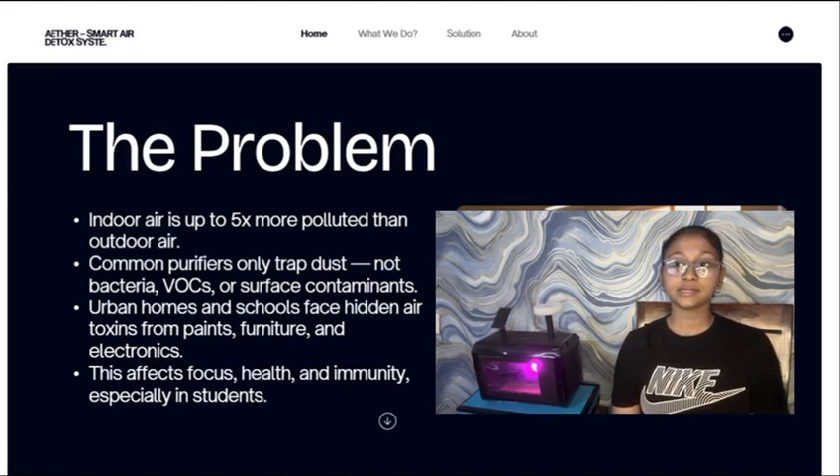These particles settle on air surfaces and they can cause allergies, irritation, and breathing issues. Most people do not know this problem exists, and regular air purifiers cannot remove surface-settled particles.